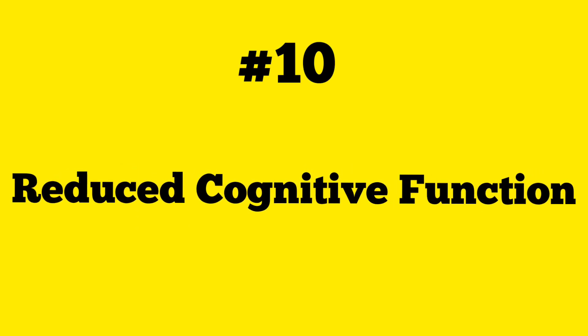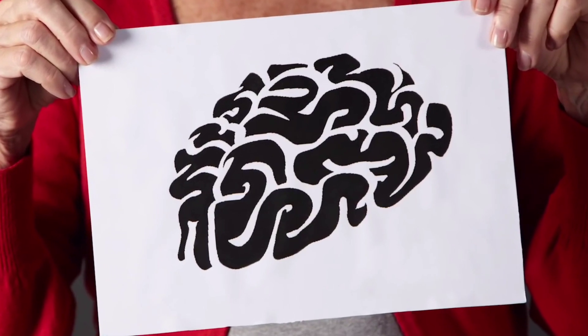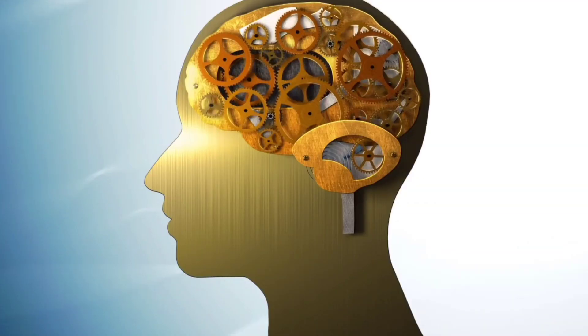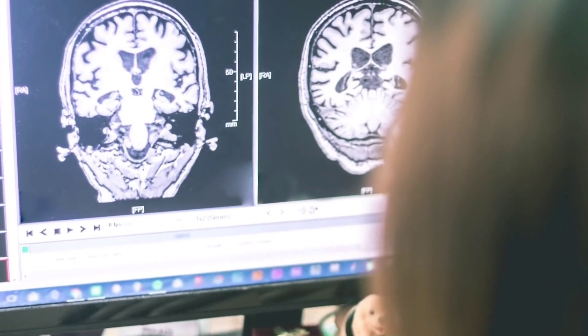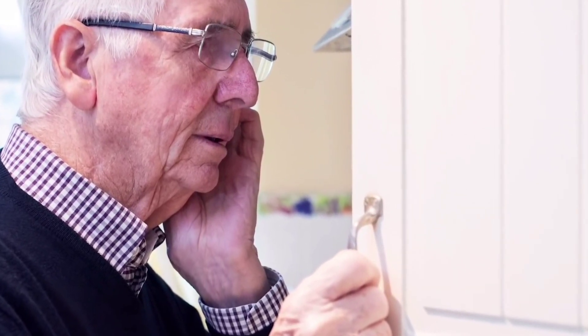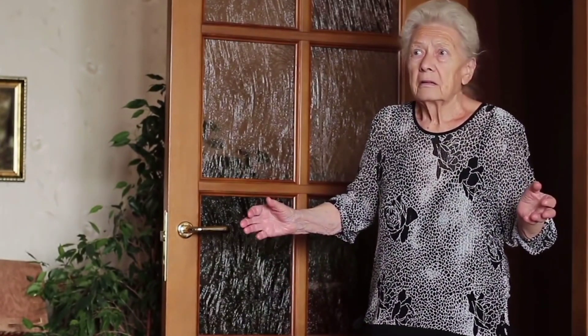Number ten: reduced cognitive function. Vitamin D's biologically active form has been shown to have neuroprotective effects, meaning the vitamin helps in the preservation of nerve function, which is very important for your brain to work properly. Research strongly suggests that a deficiency of vitamin D plays a significant factor in reduced cognitive ability. There are clear indications that low levels of vitamin D are connected to dementia as well as Alzheimer's. Furthermore, adults with serious vitamin D deficiency are four times more likely to suffer impaired cognitive function.